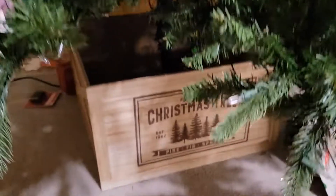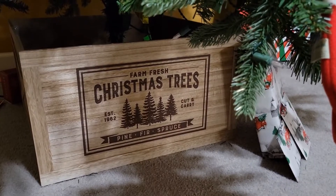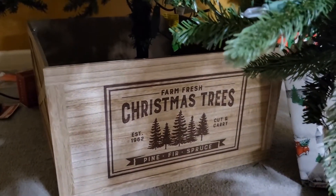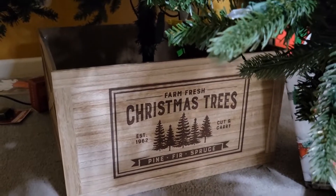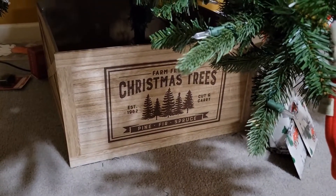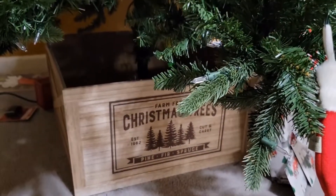I'm gonna go over the box real quick that the tree is sitting in. I got this at Walmart this year — 20 bucks, and you couldn't beat it. The stand just sits inside of it — really cool, loved it, had to have it. All right y'all, I'm going to turn the lights back on, let it rotate so you can see side four lit up.